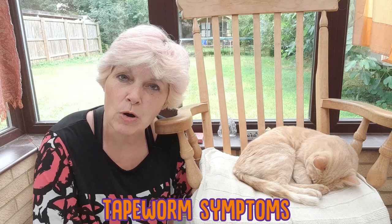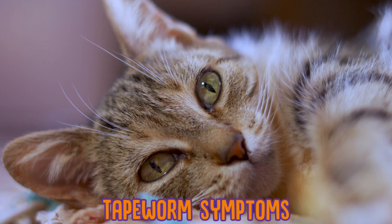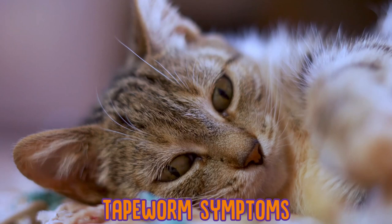Next are some tapeworm symptoms. Tapeworm is another common type of worm that could affect your cat. The worm lives in your cat's gut and feeds on their nutrients, so it can be a bit more difficult to spot. Some common signs are increased appetite, or extra cleaning or washing of the area around your cat's bottom.